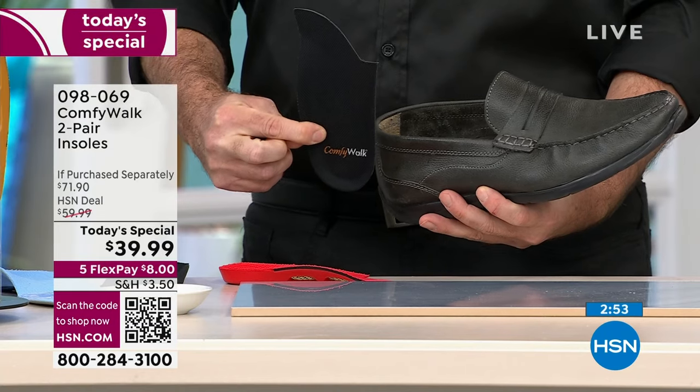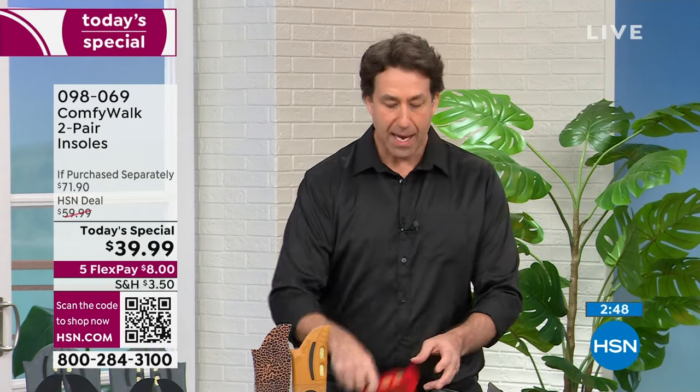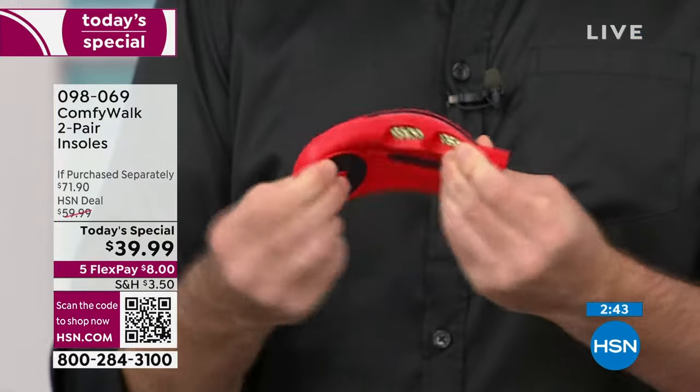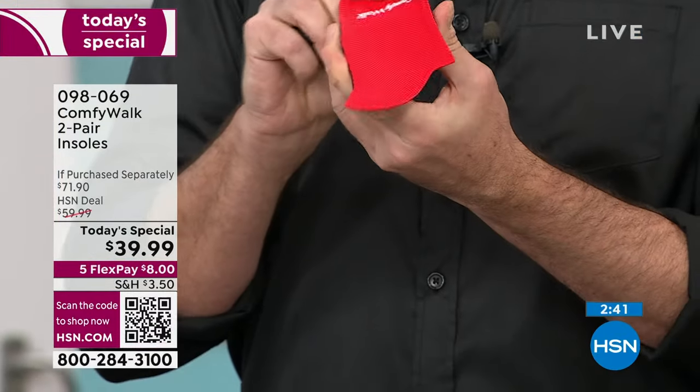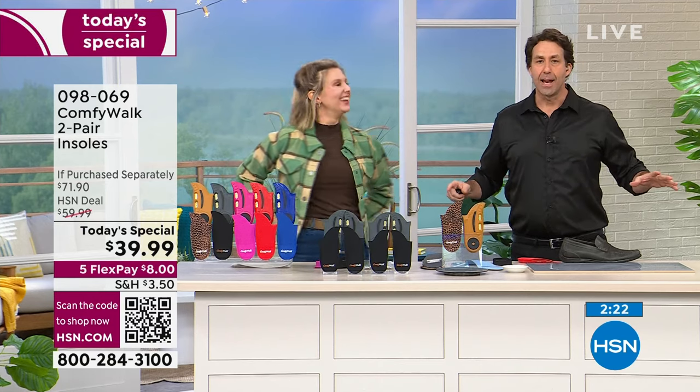I put my Comfy Walks in my shoes every single day. They're so durable — if you ever want to clean them after a year, just use soap and water. They're also flexible and pliable, fitting easily into any shoe. After an 18-hole round of golf yesterday, I did the smell test and got nothing — the antimicrobial copper infusion is really doing what it says. These are built to last and deliver comfort every day.